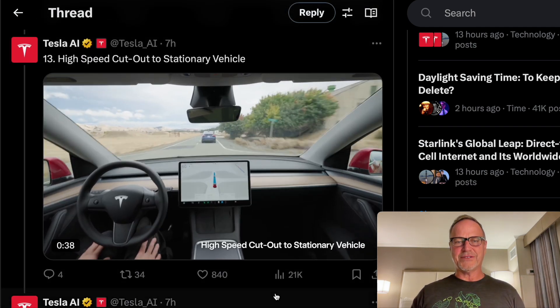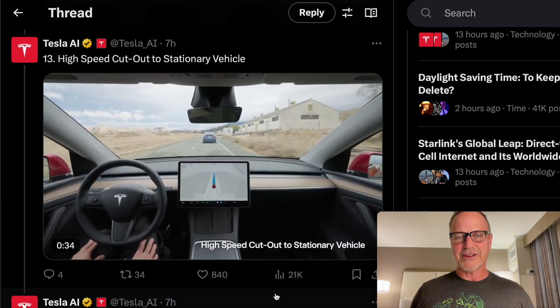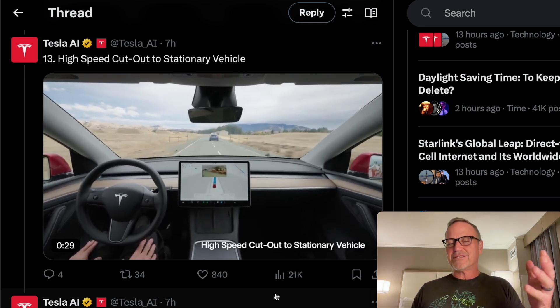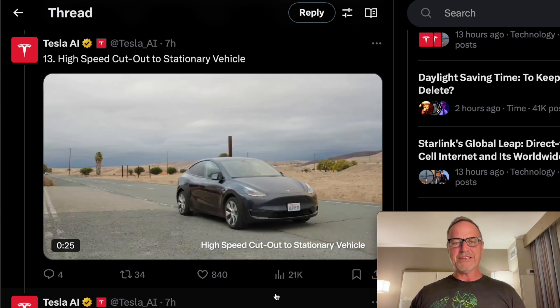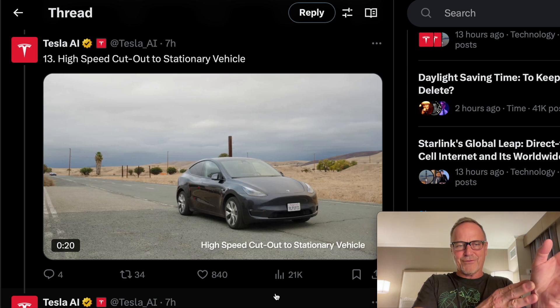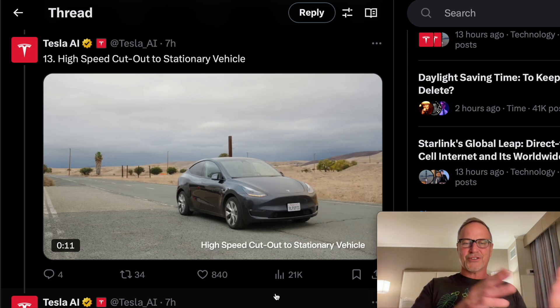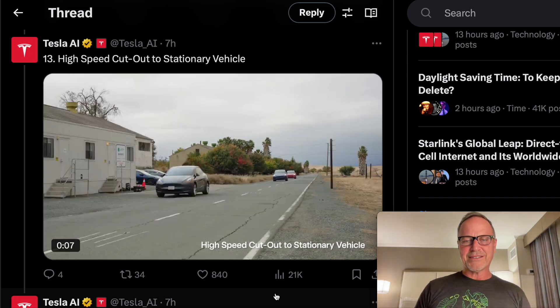Next up, we have a high-speed cutout to a stationary vehicle. This car is going to pull out of the way and suddenly there will be a stationary car there. It handles it super smoothly without any problem whatsoever. From the opposite view, you can see the car sitting there with a lead car blocking your view. As that car pulls out, the ego car has only about a second to make that decision. It doesn't have to jerk out of the way — it just smoothly moves out of the way and smoothly moves back. Excellent job.